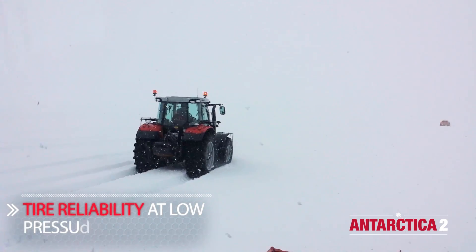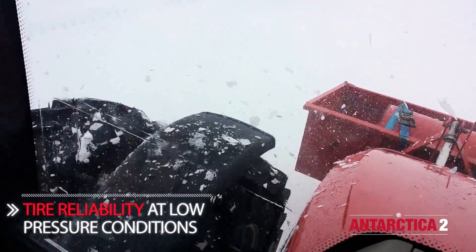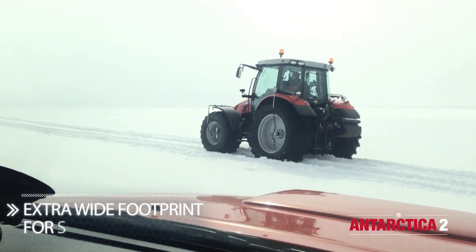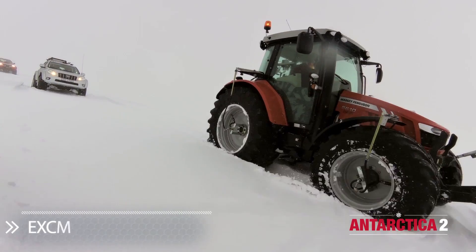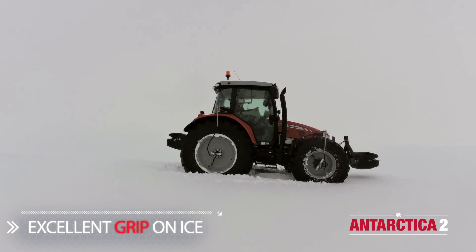Trelleborg were accepted to join the massive Massey Ferguson challenge to drive a tractor to the South Pole. The key considerations were tyres with endurance and reliability in low-pressure conditions, the widest footprint to assure flotation on a soft surface, and the best grip to have traction on ice.